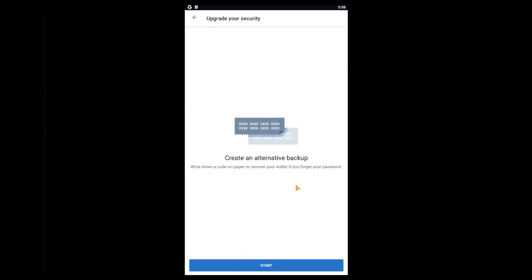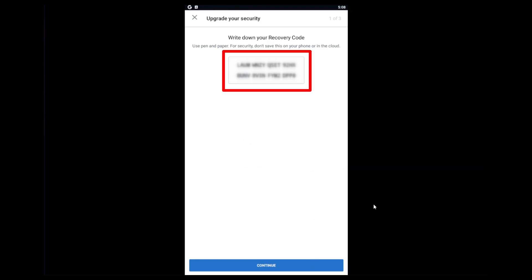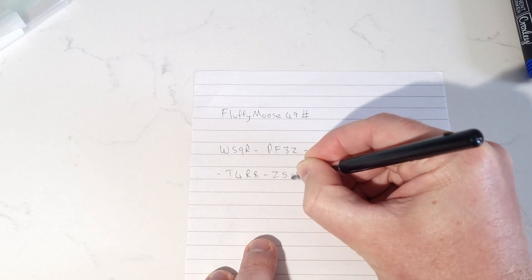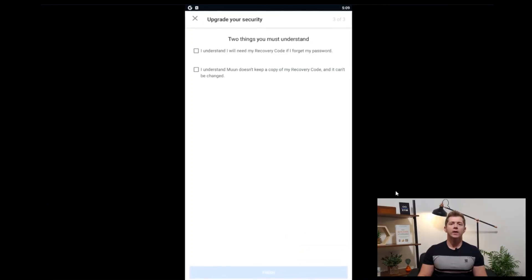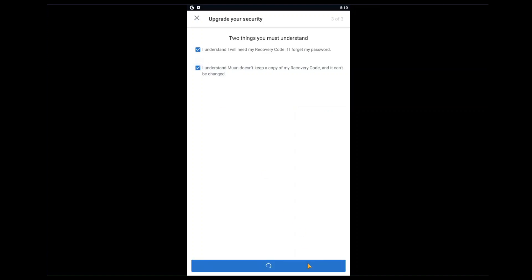Click create an alternative backup. Moon reminds us to write our backup down, stressing the importance of having a backup copy. Click start and Moon will generate your unique 32-digit recovery code, which you must write down on paper. Never store this recovery code in a Word document or anywhere online — we want to avoid storing it in digital format where it could be accessed by malicious software or an online attacker. It should only be written with physical pen and paper and kept offline. Do not take a photo of it either — hard copy only. Double check the code you've written down and click next. You'll be prompted to confirm your code by entering it exactly as you wrote it. Moon advises that your recovery code will be required if you ever forget your password, and they do not keep a copy of it, so the responsibility is on you. Tick the checkboxes and click confirm — the second backup is now complete.